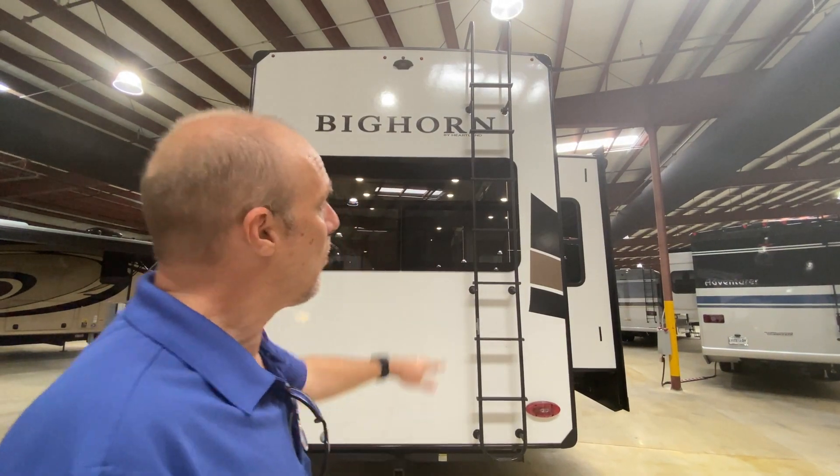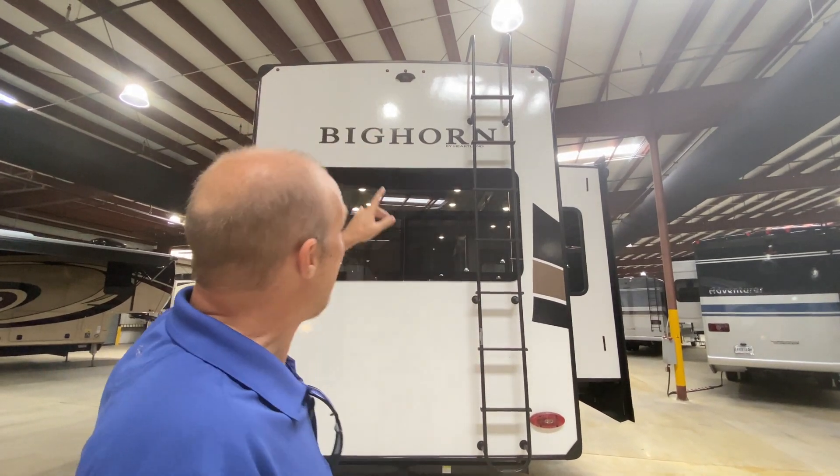Here we are at the back of the coach. There's a ladder already pre-mounted, so if you need to do your inspections you don't need an extra ladder. And it is pre-wired for a Furion backup camera.